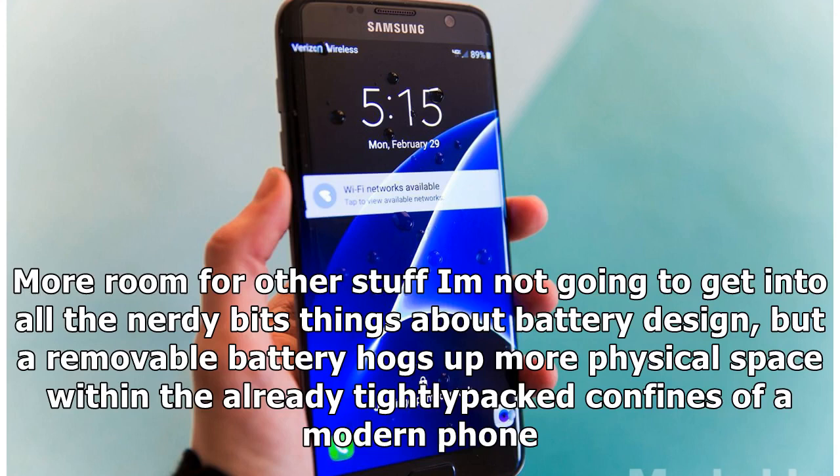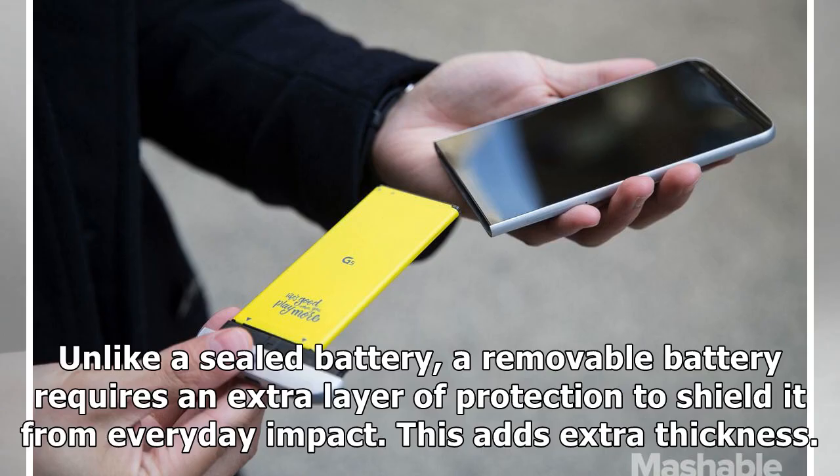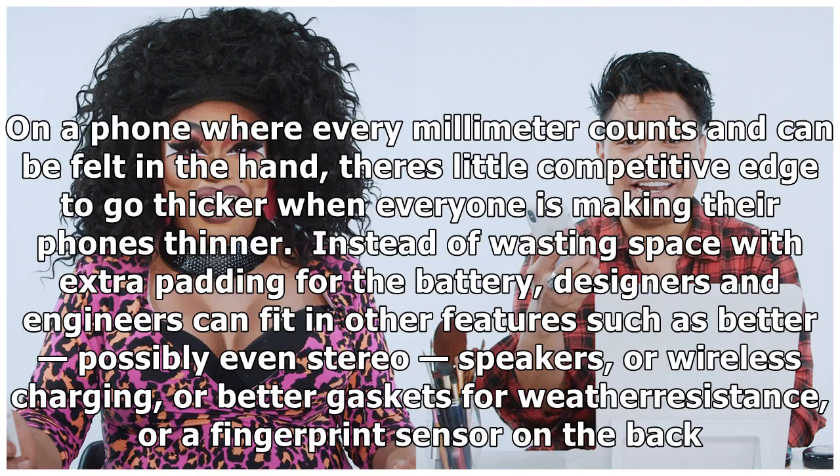More room for other stuff: a removable battery hogs up more physical space within the already tightly packed confines of a modern phone. Unlike a sealed battery, a removable battery requires an extra layer of protection to shield it from everyday impact, adding extra thickness. On a phone where every millimeter counts, there's little competitive edge to go thicker when everyone is making their phones thinner. Instead of wasting space with extra padding for the battery, designers and engineers can fit in other features — such as better, possibly even stereo, speakers, or wireless charging, or better gaskets for weather resistance, or a fingerprint sensor on the back.